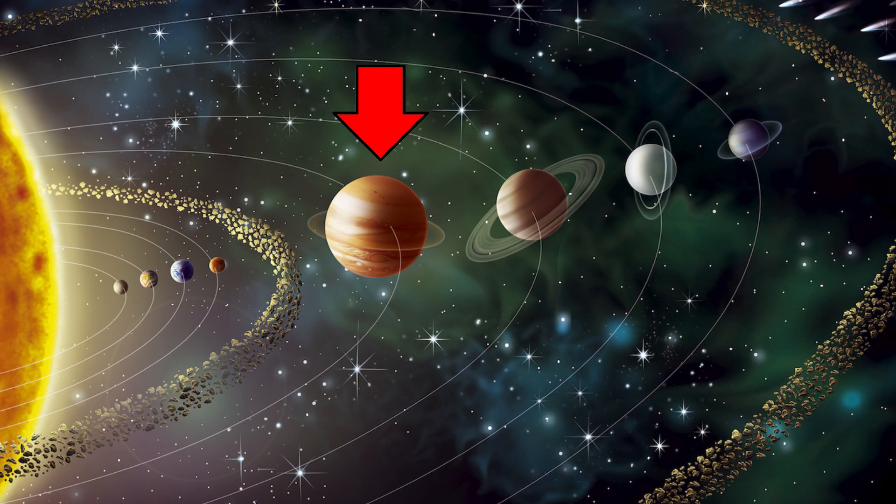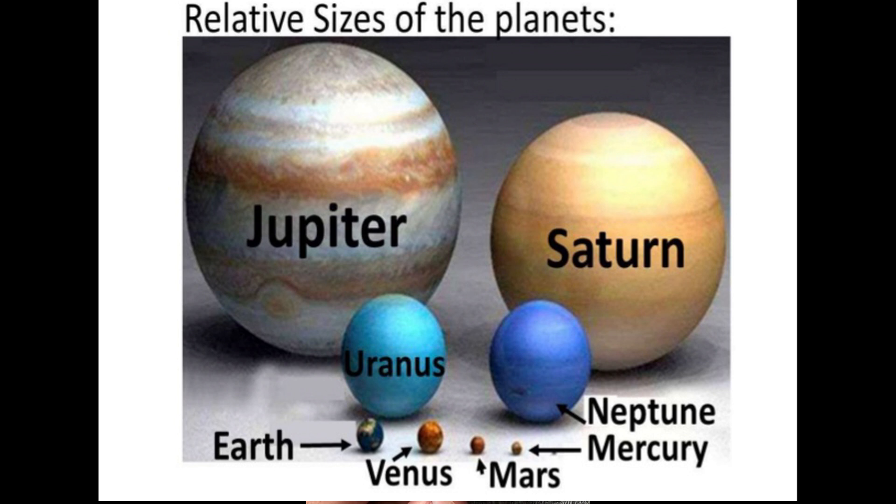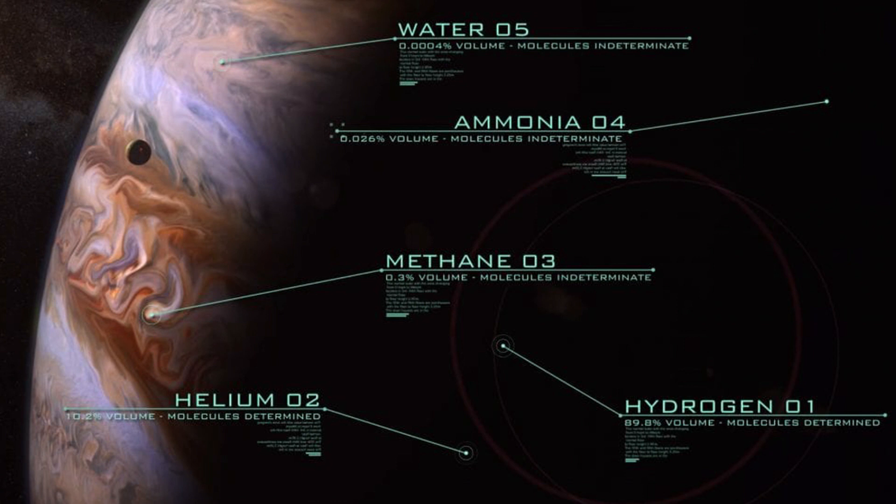Jupiter is the fifth planet from the sun and it is the largest planet in the solar system. Jupiter is also the most massive planet and it is two and a half times more massive than all of the other planets combined. Jupiter is mainly made up of gas and liquid and is called a gas giant. It is mostly made up of hydrogen and helium.